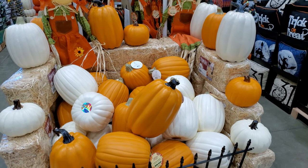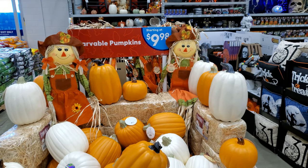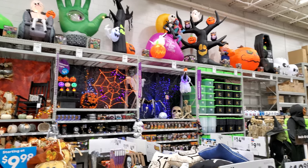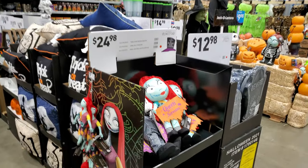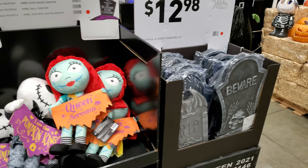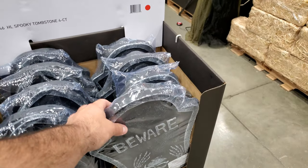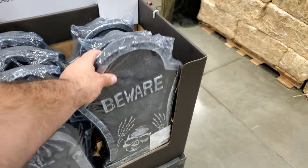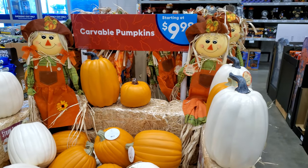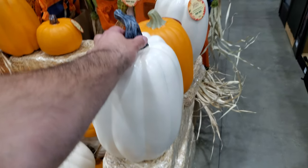Alright, so this is Lowe's 2021 Halloween. Tombstones — packs of two or three for $12.98. Carvable pumpkins, $10. They're basically blank and you can put your own design, and they're plastic, so that's kind of cool.